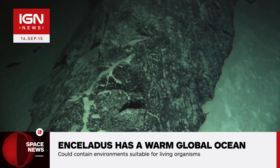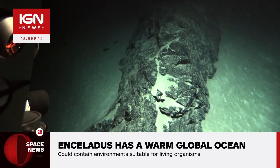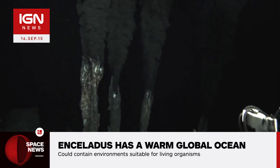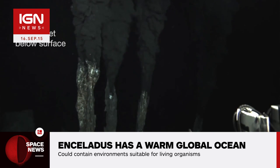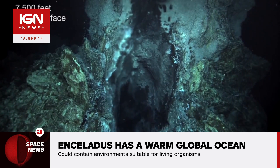Research showed its heated oceans exhibit ongoing hydrothermal activity, similar to the deep oceans on Earth. As Enceladus is too far from the sun for the star to provide energy-giving heat, hydrothermal activity within the ice moon's oceans provides the heat which could support life.